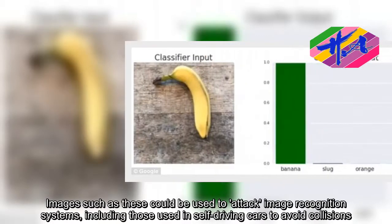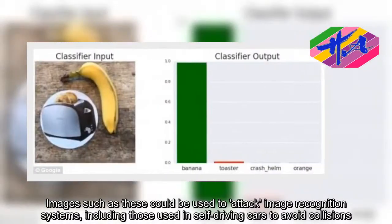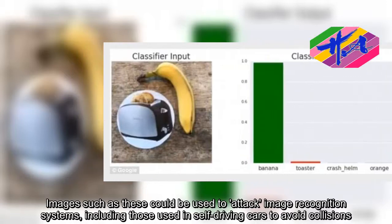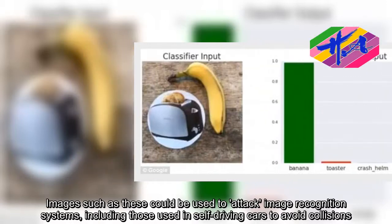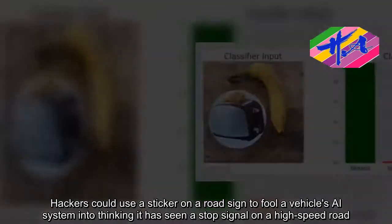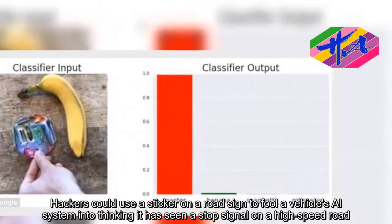Images such as these could be used to attack image recognition systems, including those used in self-driving cars to avoid collisions. Hackers could use a sticker on a road sign to fool a vehicle's AI system into thinking it has seen a stop signal on a high-speed road.